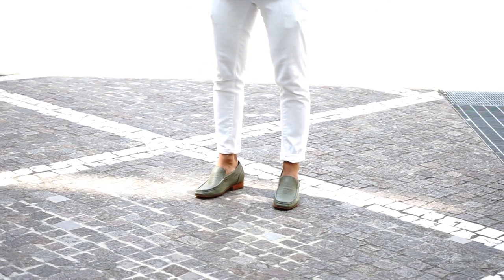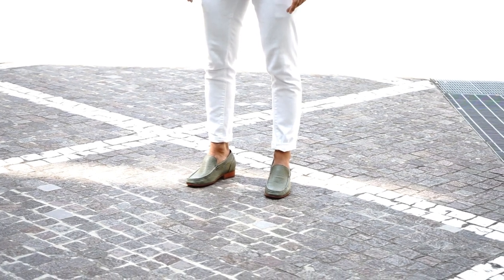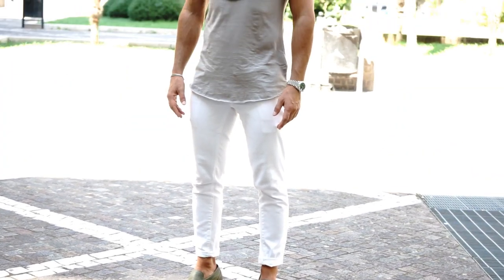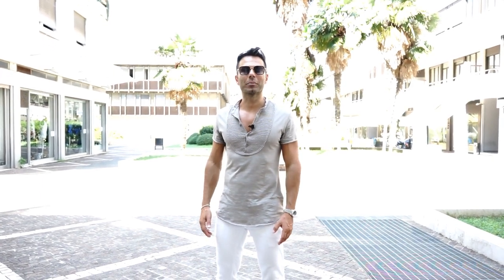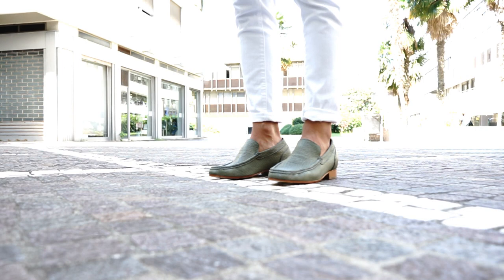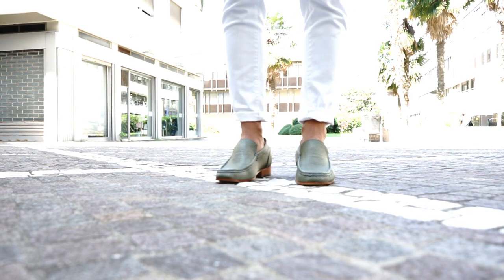But Guido Maggi designed something really unique: elevator loafers that are able to increase your height by 2.4 or 2.6 inches in style. Today I decided to match these amazing Honduras loafers with a Serafino shirt in petrol and brown color, a little bit of a mixture, paired with a white pair of jeans.